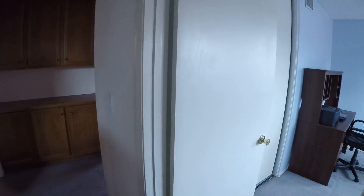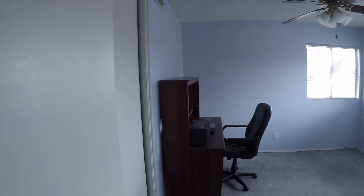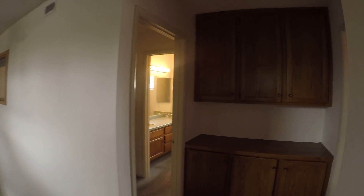This bathroom has a ceiling fan and popcorn ceiling. Same carpet. This bathroom is shared between this room and this room.